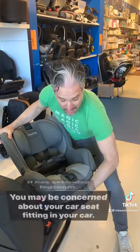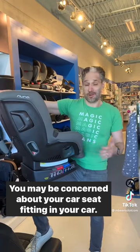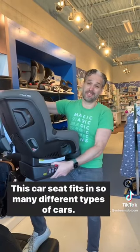It has extended leg room. You may be concerned about your car seat fitting in your car — well, don't worry, this car seat fits in so many different types of cars. To see a full review of the new Narava, check out our YouTube channel.